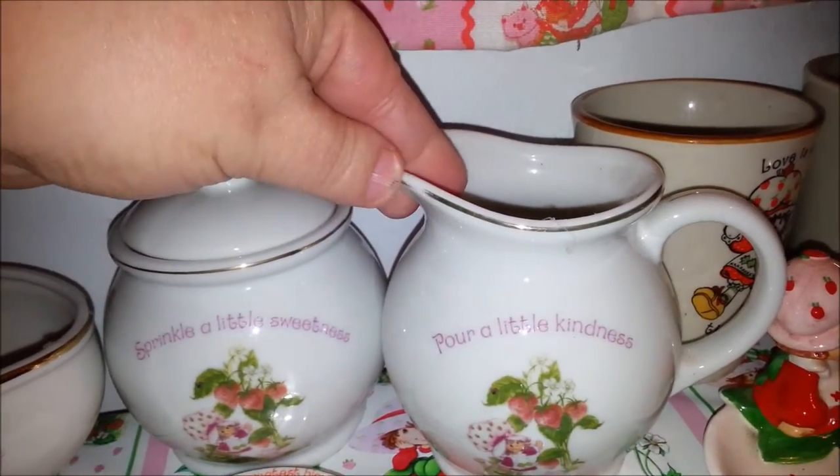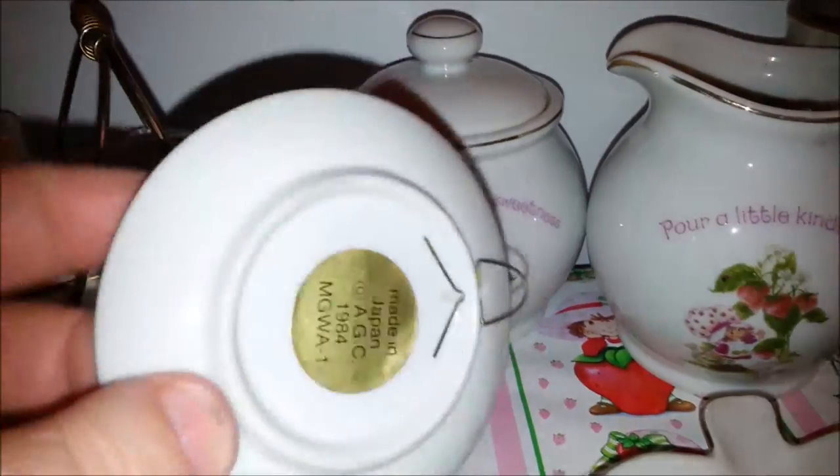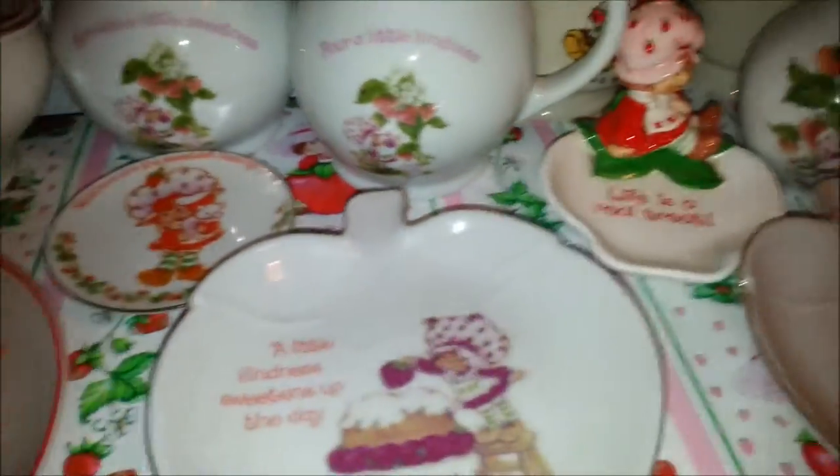And then next you have the sugar and creamer. For a while these were considered really really rare and went for a lot of money, but I've seen them lately not go for too much. This is another tiny little plate — it's actually just a wall hanger plate. It's got the little hanger built right in.